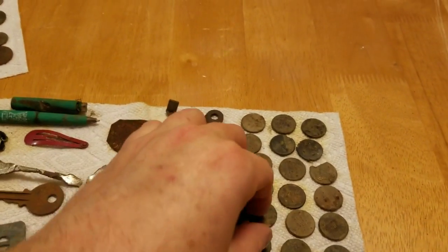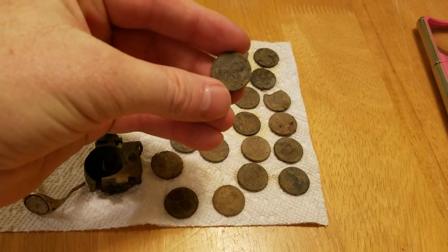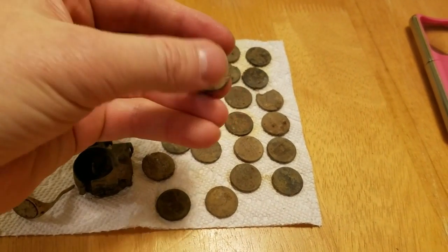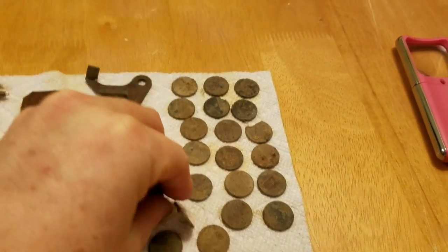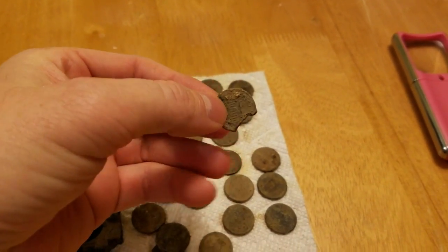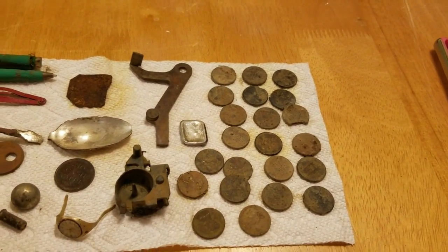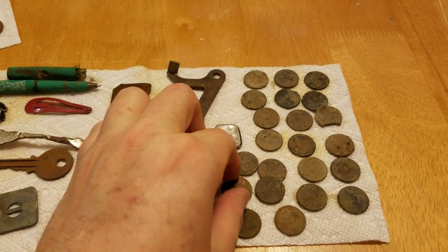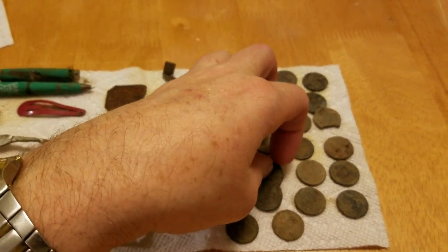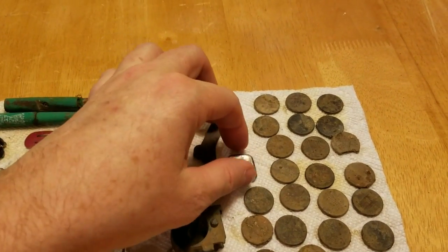I also dug a ton of zinc pennies. At the end of the year I've got a jar I'm putting these all in. These are so corroded they can't go through a coin counter. I think I only have probably two or three dollars worth of these things, so I'm just going to throw them in the recycle bin. I'll show you the big pile in my end-of-year wrap-up.